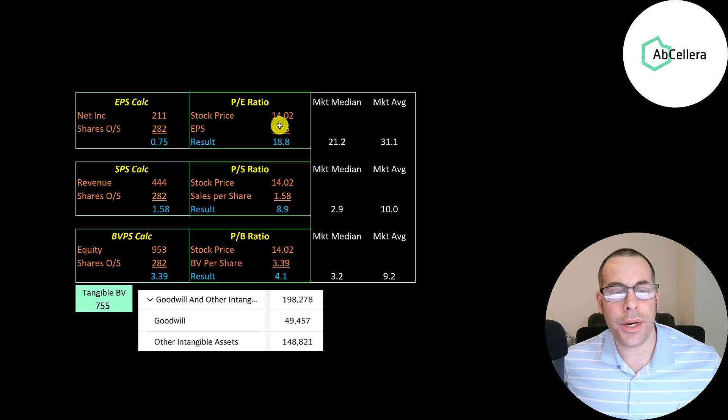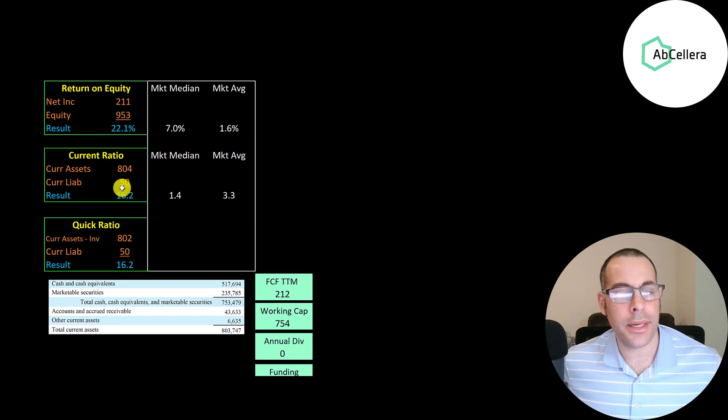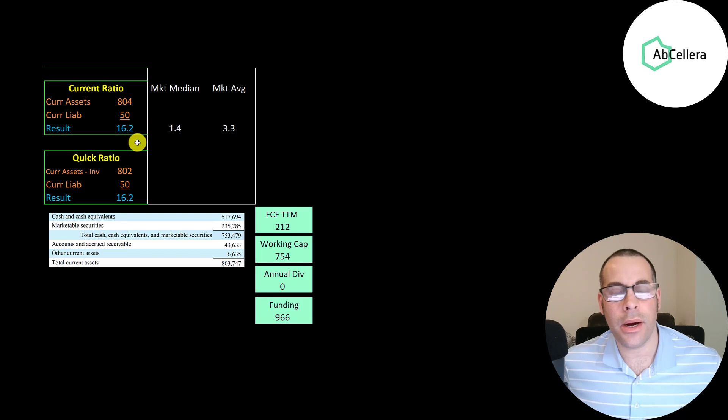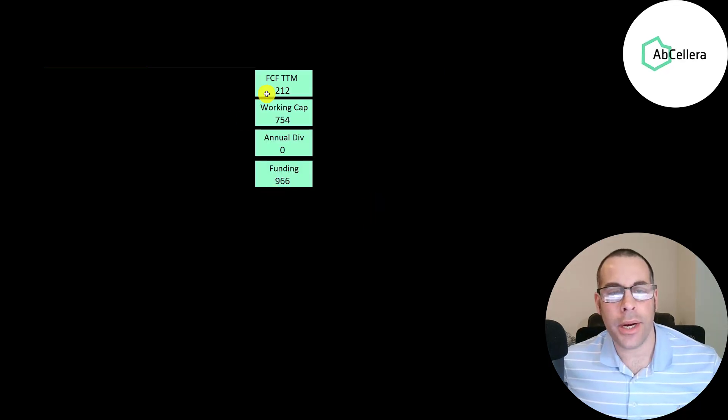Looking at their financial ratios: their PE is pretty good at 19, and for a hyper-growth company a 19 PE is actually exceptional. Their price-to-sales is 9, which isn't great but they're in growth mode, and their price-to-book is 4.1. They have a really high return on invested capital of over 100%, a strong ROE of 22%, and a ton of cash on their balance sheet giving them a really high current ratio and quick ratio. They have over $750 million of cash, generate positive free cash flow, and have nearly $1 billion of total funding.